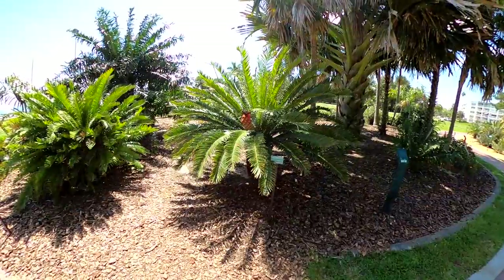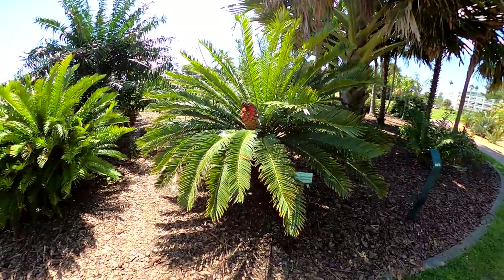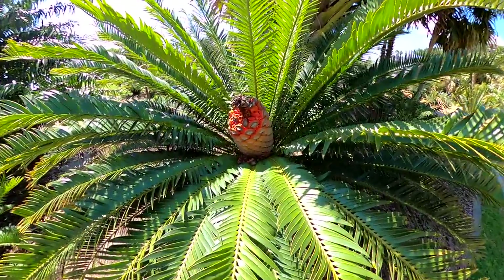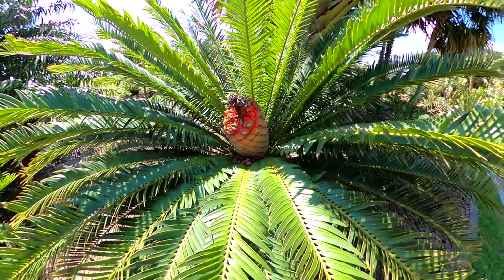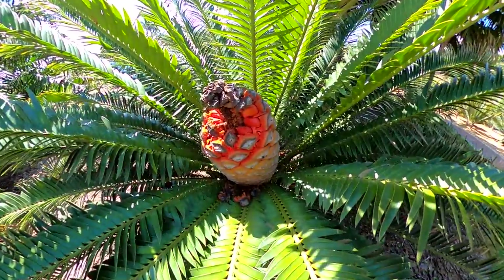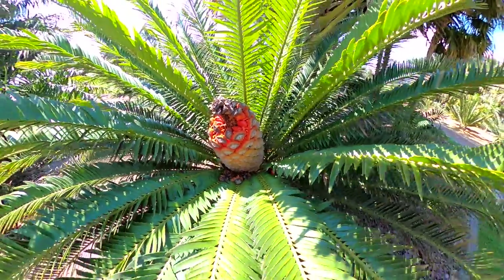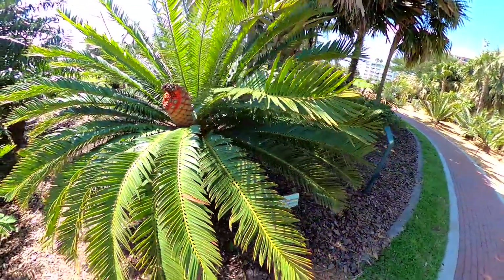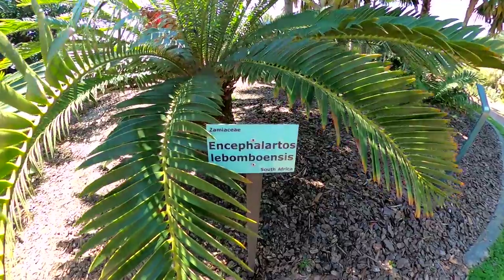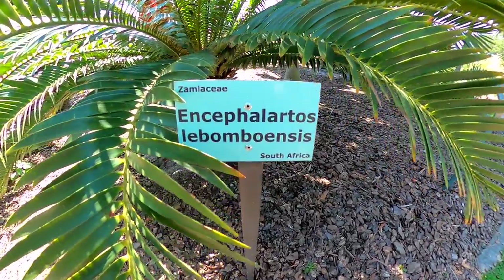We have to admit, before visiting the Arboretum, neither of us had any clue what a cycad actually was. We soon found out that while cycads somewhat resemble short-trunked palm trees, they're not closely related. They're an extremely old group of plants known to have been present at least 280 million years ago, and to have been most abundant when dinosaurs roamed the earth.